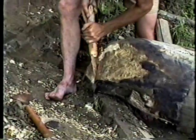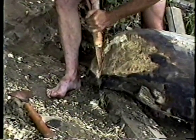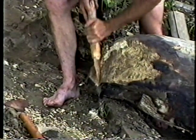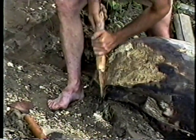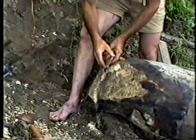Yes, that wood is looking very solid under there. Still very wet, which is an advantage — that means it's not ready to dry out and crack. Now, unlike our modern saws, a stone saw will not saw...